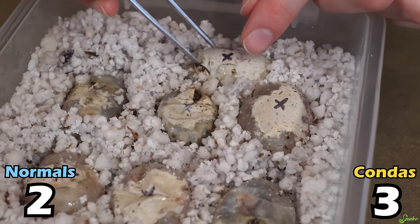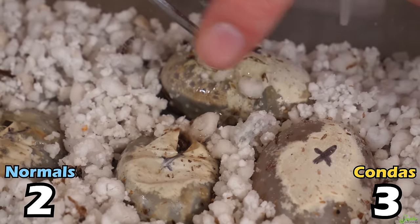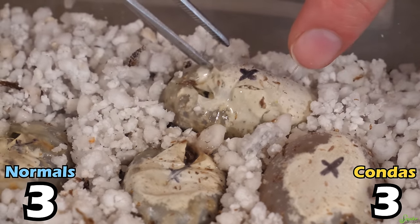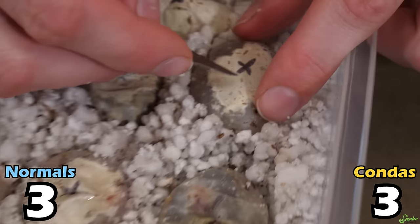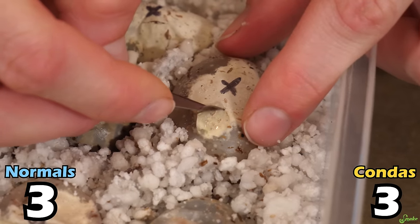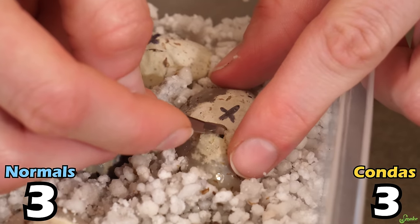This little guy has just the side of his face out — it's super cute. He is a normal. I kind of like these clear eggshells — makes it really easy. We have four eggs left. Let's do this big egg. So far it's looking like the normal male was the dad, because I don't see any supers, and it's about 50-50.